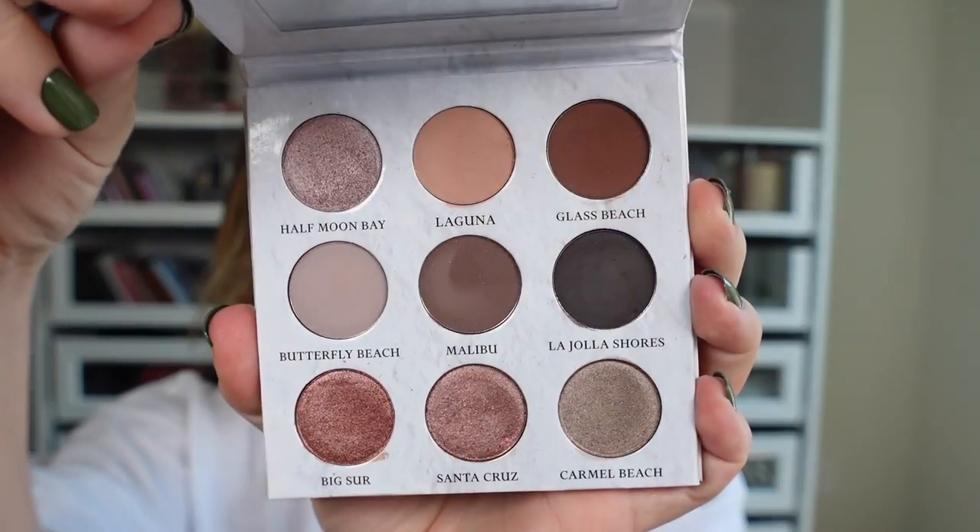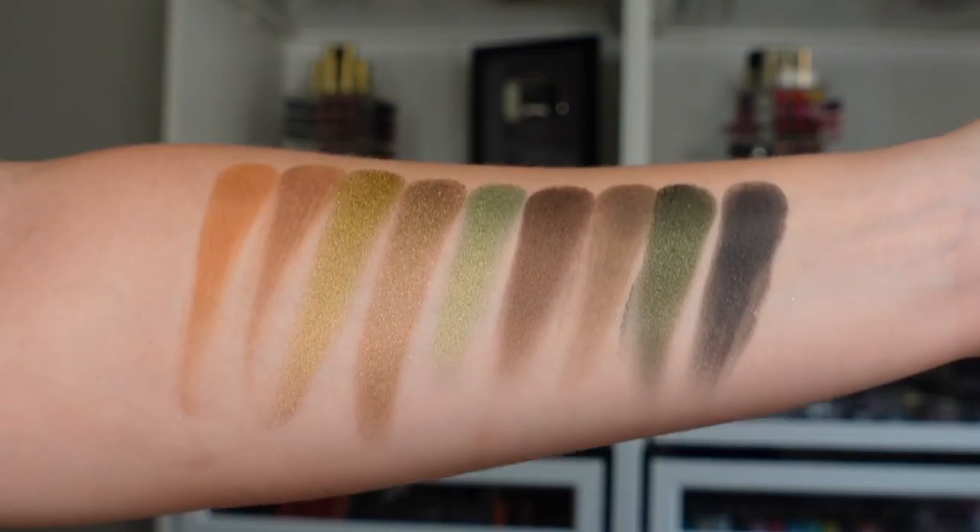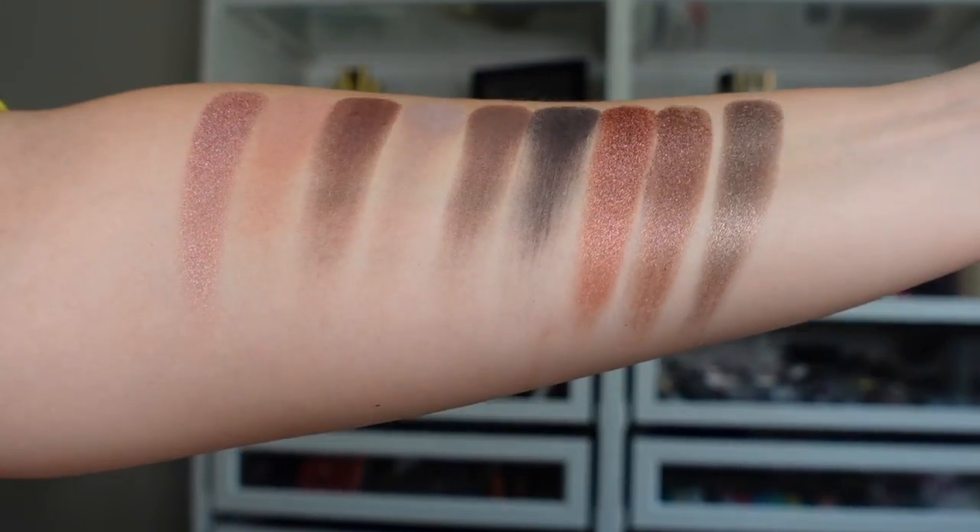What is not a fail is the eyeshadow palette I'm going to use today, which is the Sydney Grace California Coast palette. In the last video posted two weeks ago — super sorry about that — I used their other new palette that came out during their most recent Christmas in July sale, full of greens and gold, absolutely gorgeous. It's still not a brand I don't think you hear enough about these days, so consider this a little appreciation look for Sydney Grace.